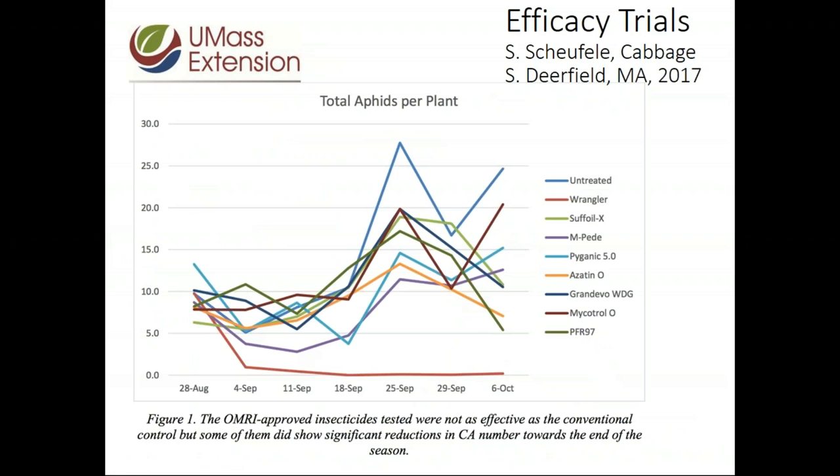Here's another efficacy trial from cabbage grown in Deerfield, Massachusetts. That red line at the bottom is the industry standard — an imidacloprid or neonicotinoid — which controlled aphids at the beginning. The blue line at the top is the untreated control. The sulfoil, the MPed oils, Pyganic, and azadirachtin-containing materials didn't come close to the industry standard, but they performed better than the untreated control in some situations. Again, the earlier you can get in with some of these things, the better.